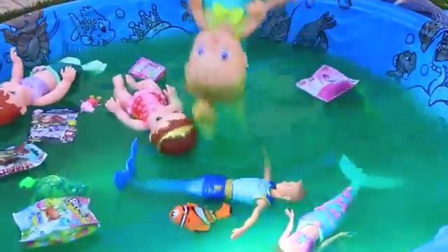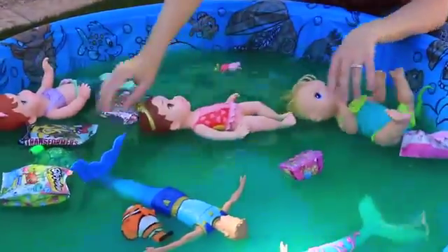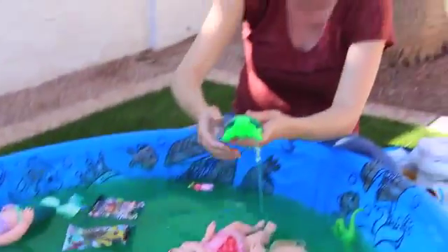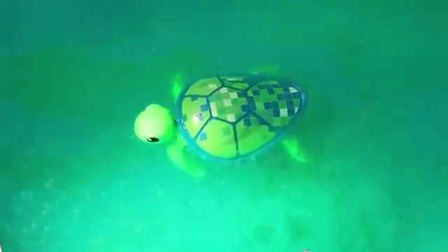There's tons of goo. Let's check out our Baby Alive — look at all that goo coming out of her hair, it's really gross. We also have a little live pet turtle inside here and he can't even swim that well because it's so thick. He can barely move his arms.